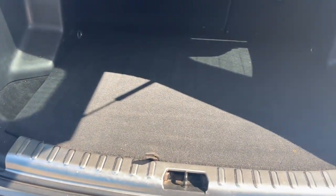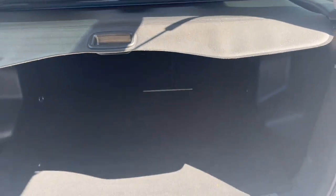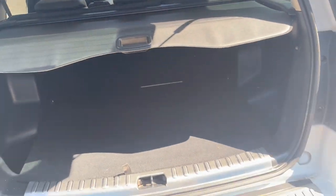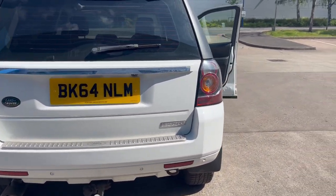Just opened the tailgate — the boot is in lovely condition, it hasn't even been cleaned yet. There's a rear load cover, a spare wheel, and white mirror covers. The spare hasn't been mounted on the vehicle. It's got a reverse camera as well.